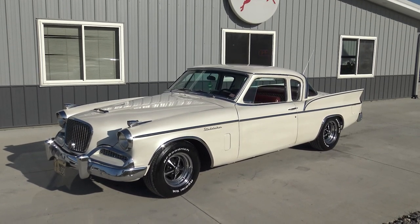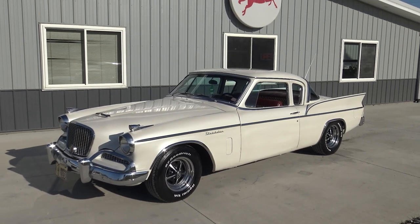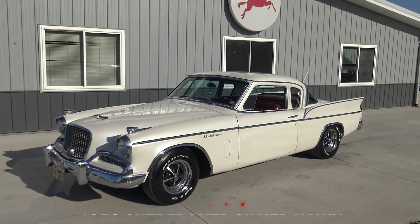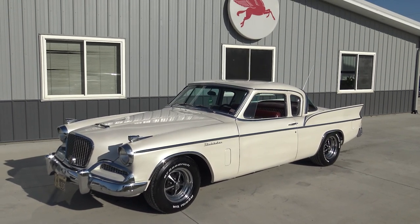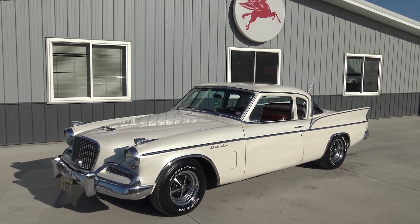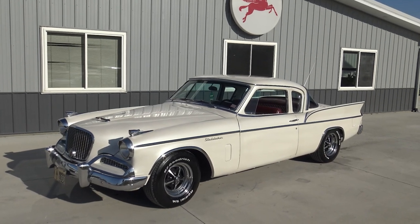What's up guys, welcome back to another classic car walkaround here at Coyote Classics. Today Chad and I are super thrilled to show you guys this 1958 Studebaker Silverhawk. This is a car you do not see very often. Every time we've ever got one of these '56, '57, '58, '59 Studebakers, they sell about as fast as they come in the door.